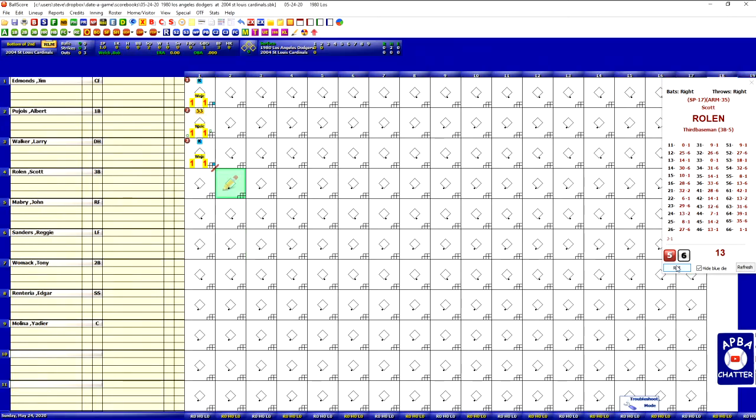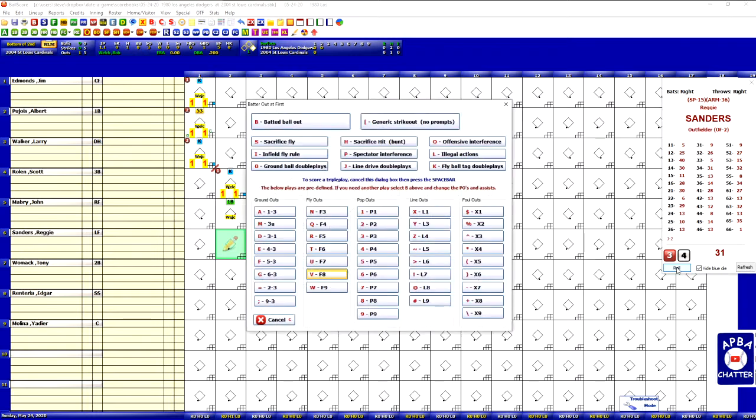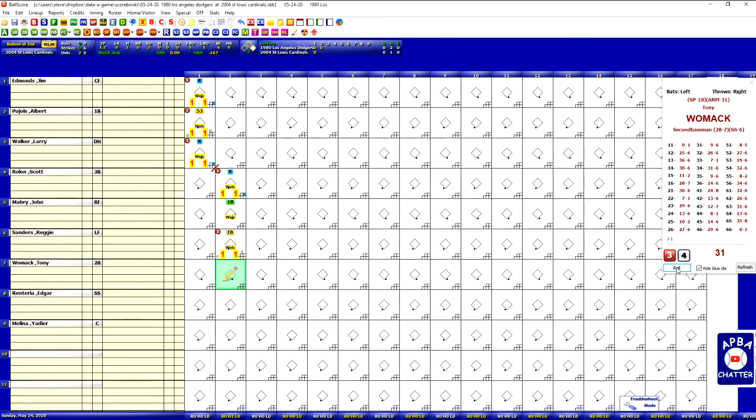Scott Rowland leads off the bottom of the second. A 33 against a Y is a strikeout. John Mabry's up — a 7 is a single against a B pitcher. Reggie Sanders is up with a runner on first and he flies out to center field; runner holds first. Tony Womack gets the 29, which against the Y is a strikeout.